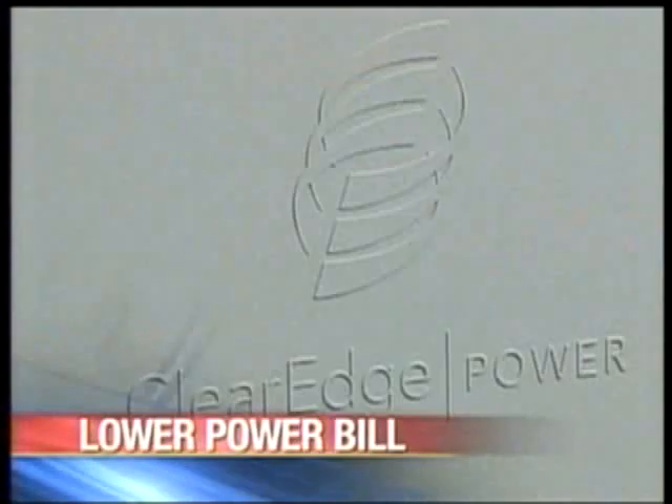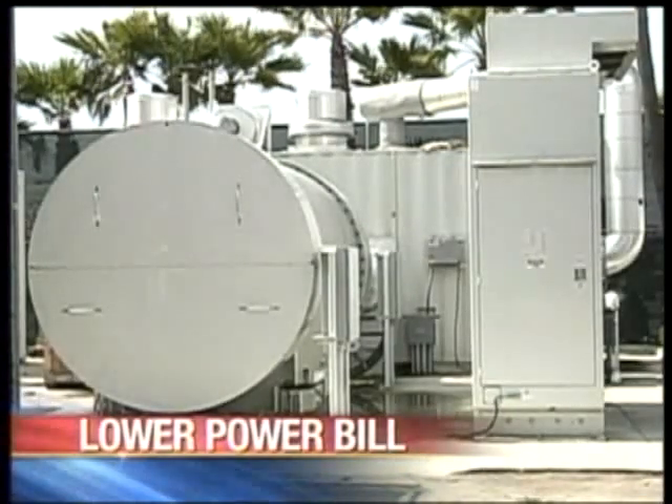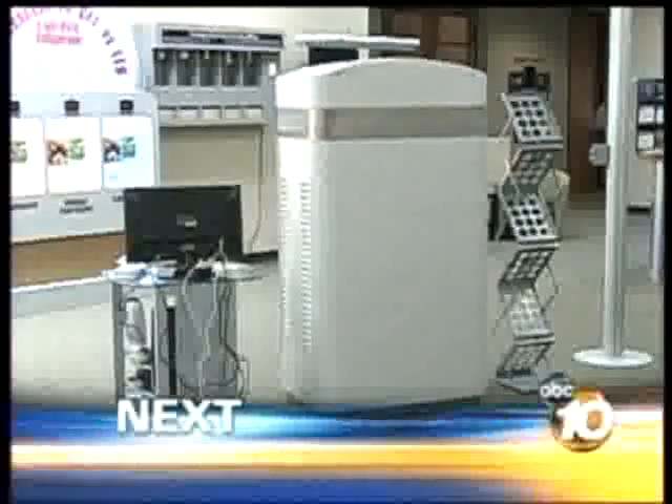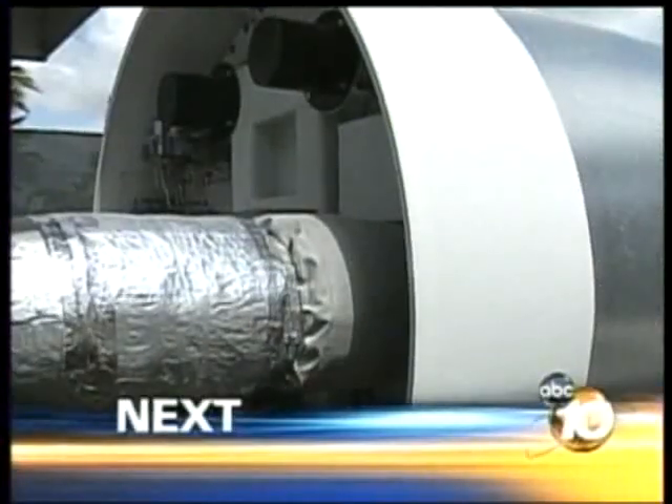New technology being used in San Diego could someday reduce your energy bill by more than half. More reliable than the wind or the sun, still ahead on 10 News at 6 — the new technology and how it could someday bring you a lower power bill.